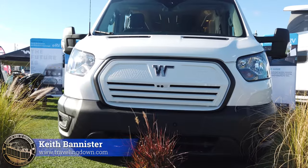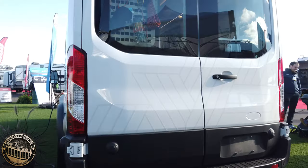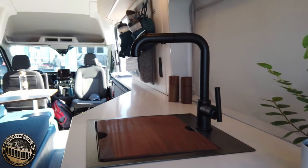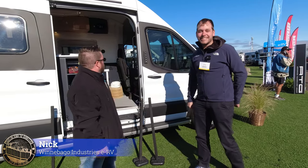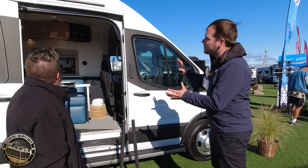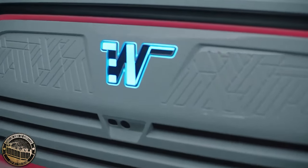Keeping in the theme of the Tesla of RVs, we're also going to bring you another prototype today. Hi Keith, I think you're stopping by — appreciate it. Thank you for having us. We're excited about this. So can you tell me a little bit about it? Absolutely. What we've got here is the concept 100% all-electric RV from Winnebago Industries.